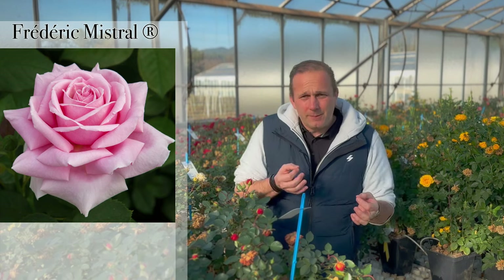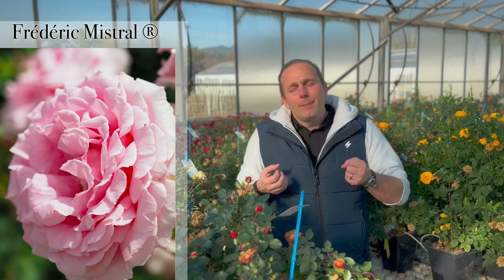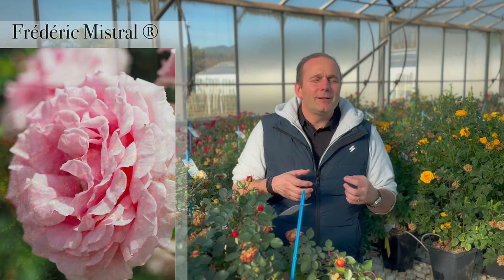We also wanted to bring back the memory of the hybrid tea. So that hybrid tea is really perfection. You're going to enjoy it. It's going to be hard for a balcony, but still you can enjoy it a lot.